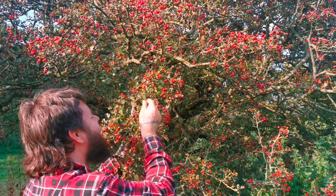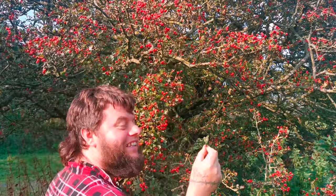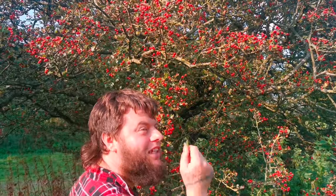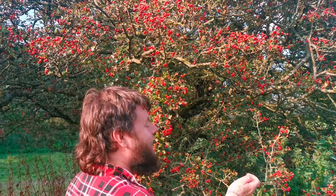Now let's talk about the edibility of the hawthorn. In early spring, when these little leaves start to appear, they are edible and they're known to the older generation as 'bread and cheese' because they taste like a savoury snack. In early spring you can eat the hawthorn leaves, and then of course when the berries appear in late summer and autumn, these are edible as long as you spit out the seed.